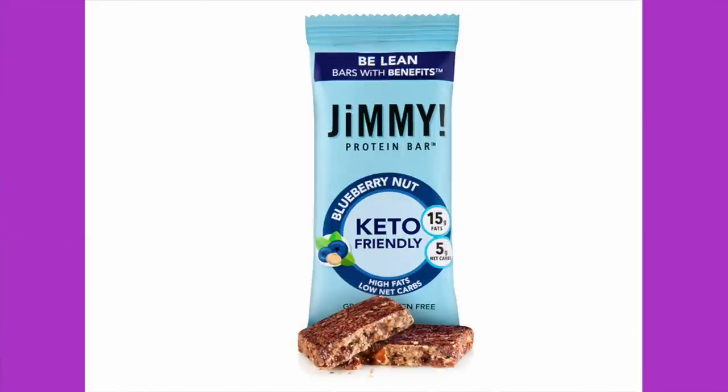This is a Jimmy Protein Bar in Blueberry Nut — it says keto friendly and five net carbs. One bar is 210 calories, 15 grams of fat, 8 grams of protein, 16 total carbohydrates, 11 grams dietary fiber. Ingredients: peanuts, tapioca fiber syrup, macadamia nuts, whey protein, dark chocolate coating with chocolate liqueur, erythritol, inulin, cocoa butter, soy lecithin, vanilla, stevia, almonds, coconut oil, blueberries, natural flavor, and sea salt. All non-GMO. $2.50 a bar. I don't trust that tapioca fiber syrup.